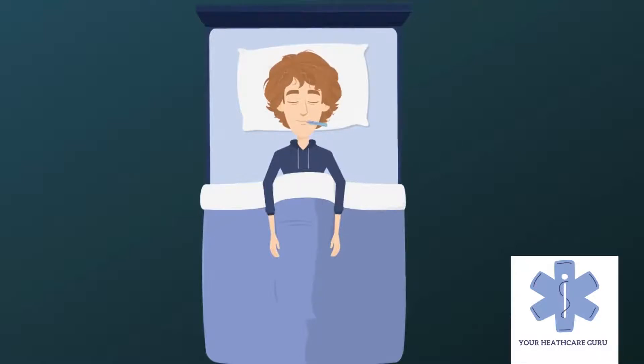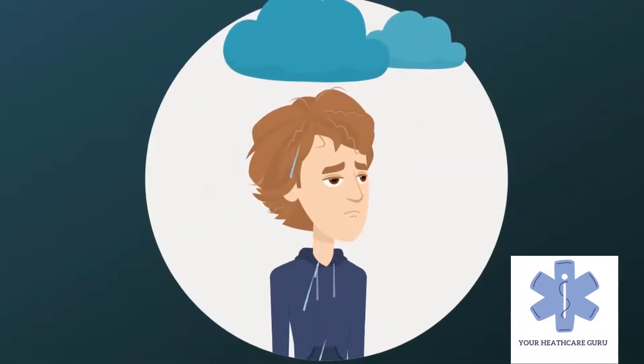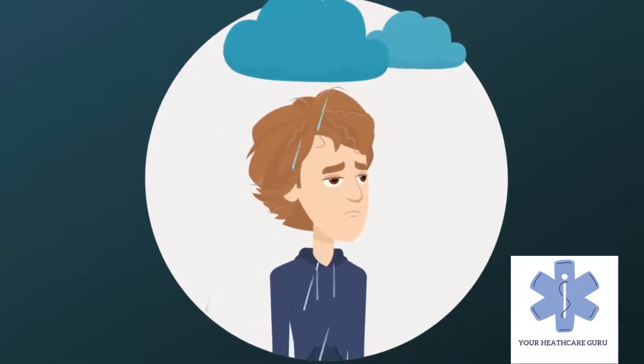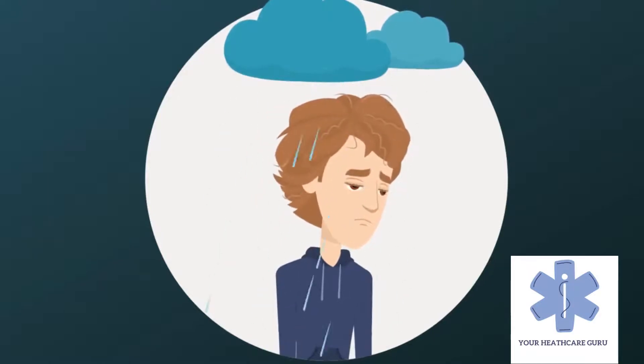Your doctor may also look at whether anything else might be causing your fatigue, such as depression, trouble sleeping, or a medical condition such as anemia. They can then offer treatment if needed.